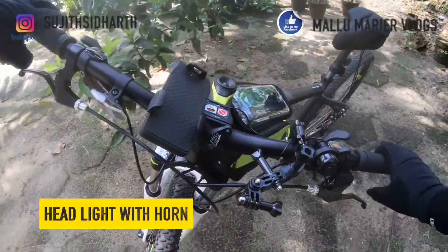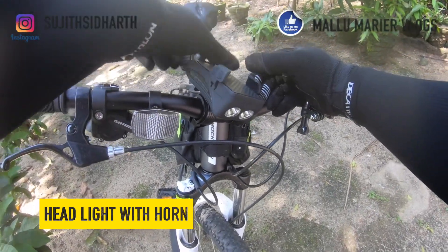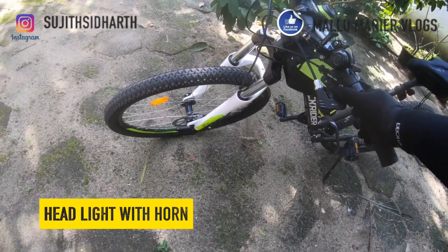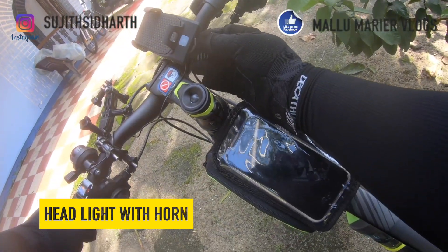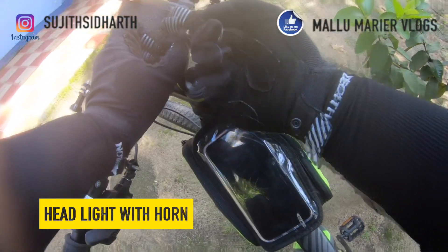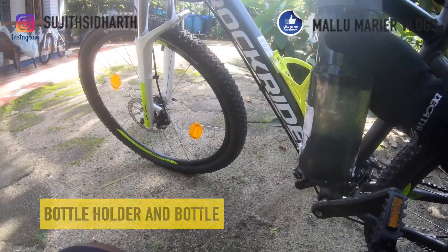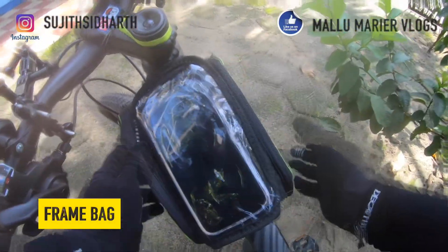The headlight I bought from Amazon is a product from Fastped. It has a mobile phone holder where you can keep your phone, two lights, and a wire coming out which is the horn. There's also a charging port on the side — you can connect a small cable to charge your mobile device from it. I also have a GoPro adapter fitted, which is very handy if you're a YouTuber. And there's a bottle cage with a water bottle.